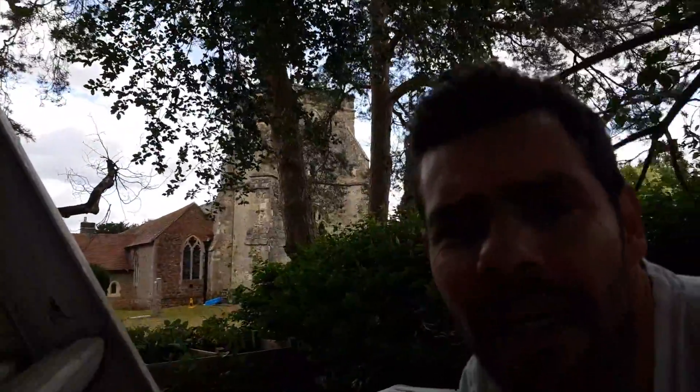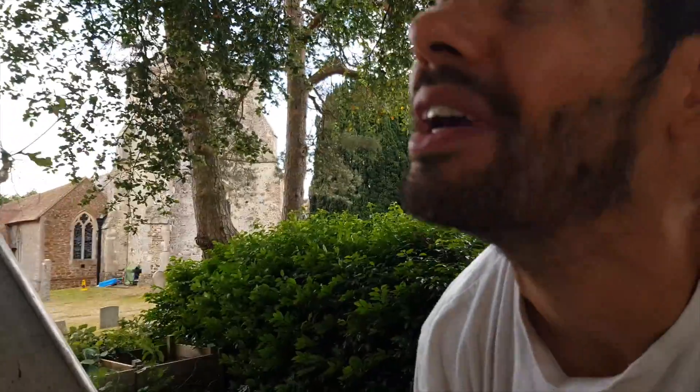Hello everyone. Today is Tuesday, which I know means it's Electric Tuesday under the new regime. But for me it's treehouse day because I've got some work to do.